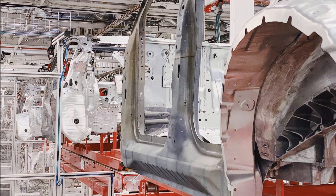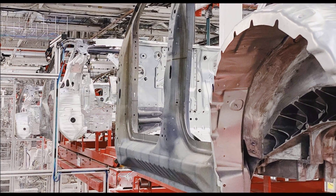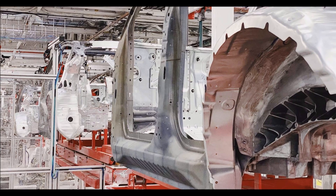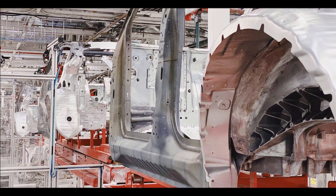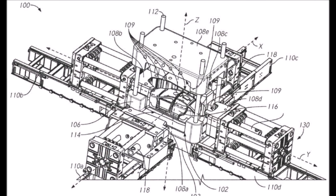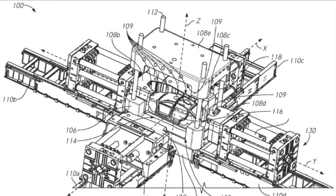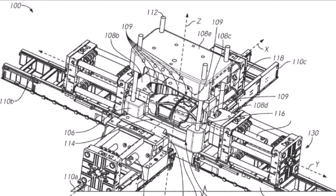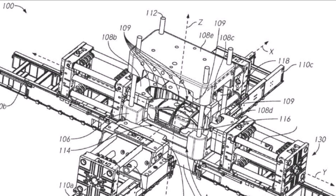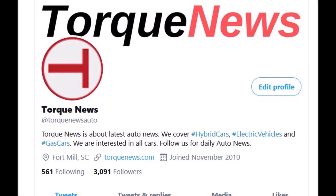The Giga Press will make the real body in a single piece, including crash rails. This production method offers advantages ranging from saving resources and time to improving vehicle performance. The unibody design of the Model Y will significantly reduce weight, resulting in better battery economy, better handling, better driving comfort, and improved safety, as the entire body can better absorb energy forces in case of an accident.